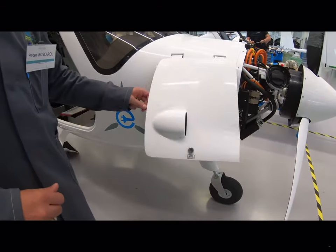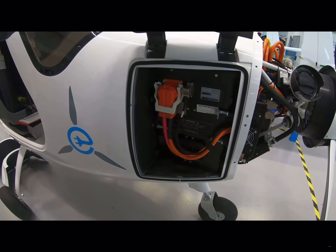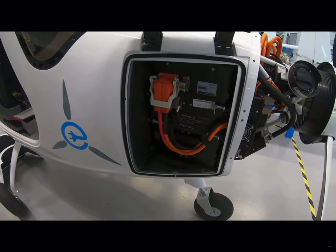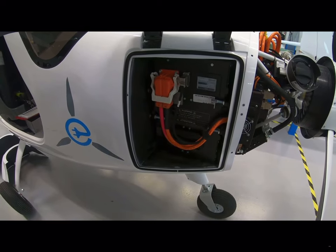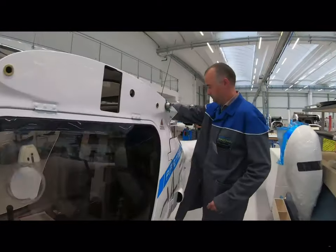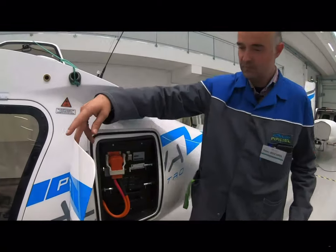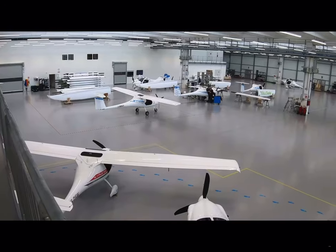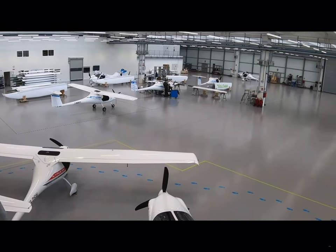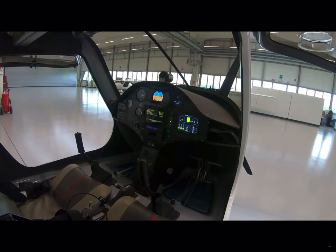The battery system consists of an array of several hundred cylindrical lithium-ion cells, with groups of cells monitored by a battery management system. There are two packs: one in the nose behind the engine compartment, and one in the rear where a baggage compartment would otherwise be. There's no room for baggage because the batteries weigh a total of about 250 pounds. Once the airplane is fully assembled, it moves into the completion and inspection area and is then rolled out for a test flight off the turf runway.